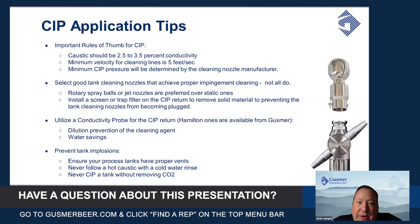Last but not least, when you run a CIP, one thing you have to be cognizant of is the potential for tank implosions. If you've ever done that science experiment where you put a little water in the bottom of a soda can, heat up the bottom, turn it upside down in a vat of water, and watch the can collapse on itself —